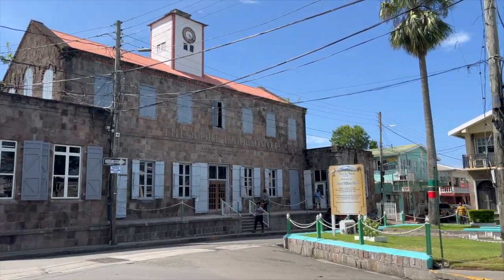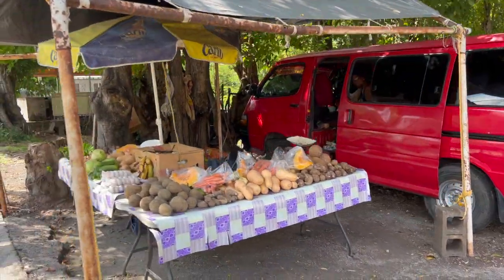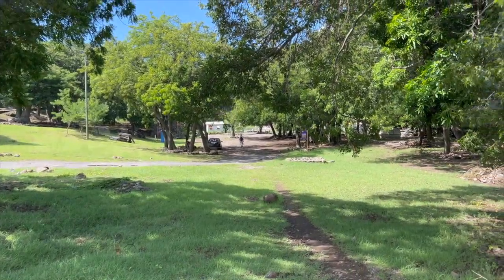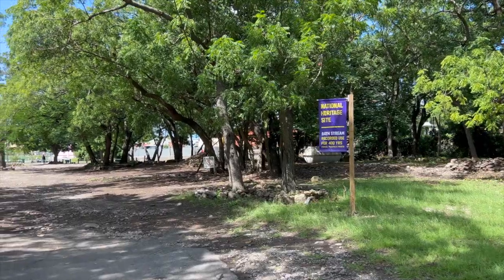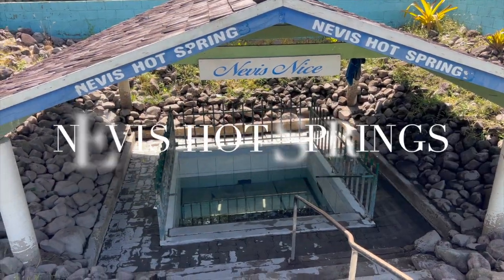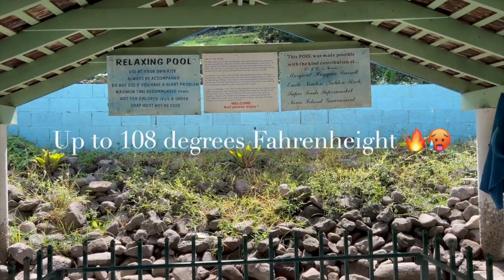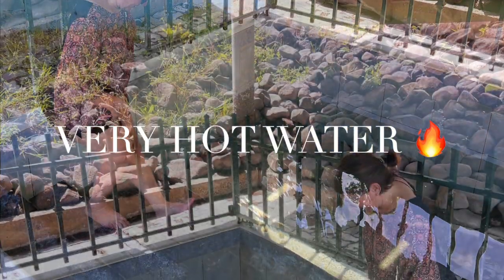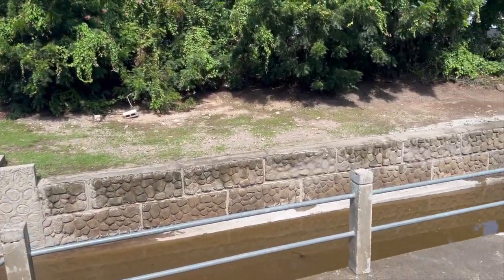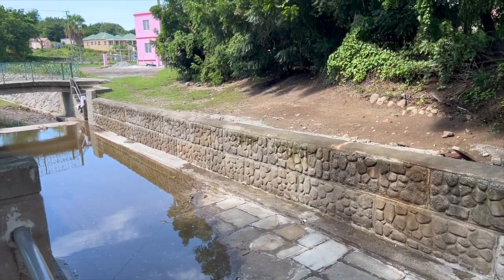Now we're going to take a walk towards the Nevis Thermal Bath and the Bath Hotel, but unfortunately the Bath Hotel is under renovation. On the road to the Thermal Bath, you can see locals selling their products. After walking for a few minutes, we arrive at the hot springs. This is one of the Thermal Baths — they just cleaned them because during the hurricane it got muddy. The water is 108 degrees, and there is a warning sign that you can only be in the bath for 15 minutes. The water was so hot that I could not keep my foot in for more than a second. There were additional hot springs, but they were a little muddy due to the heavy rain from the hurricane.